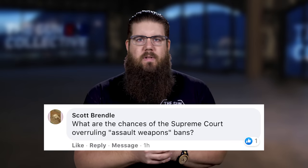Scott Brendel says: what are the chances of the Supreme Court overruling assault weapons bans? Well, that would require the case to reach the Supreme Court and then the Supreme Court actually having the will to hear the case. It's unlikely if you ask me — I don't think SCOTUS has the appetite to take gun cases these days.